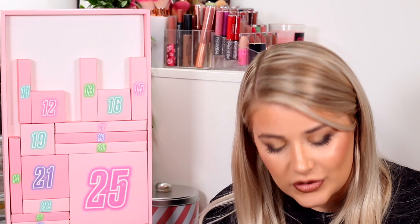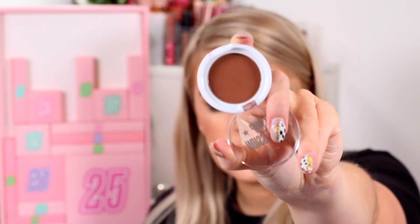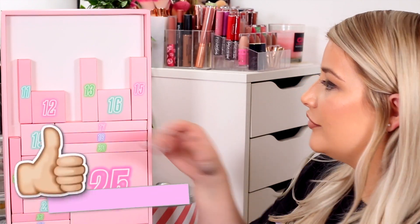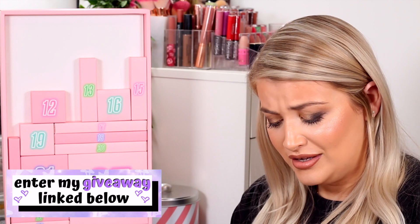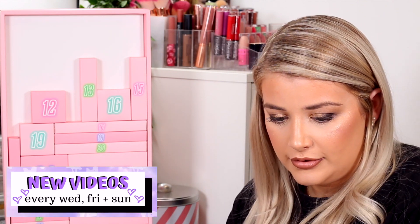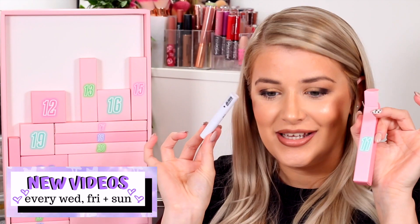Next up is another compact for number ten — this is a contour. To be honest it's quite warm for a contour shade, so it would probably be more of a bronzer for me. I think it's going to be hard for advent calendars to get shades that suit every single person's skin tone, because that within itself would be really really hard. So it's good that they've got a range.